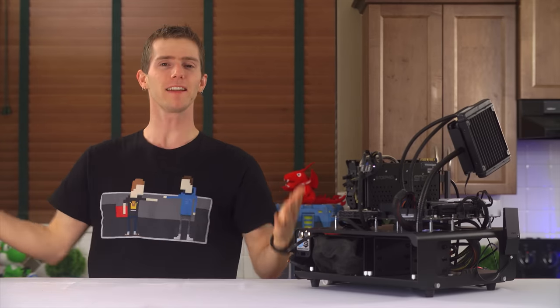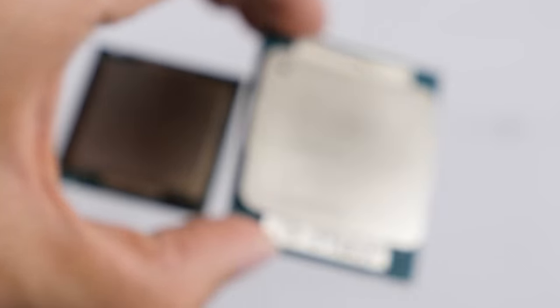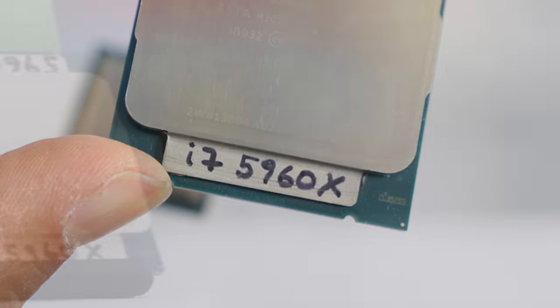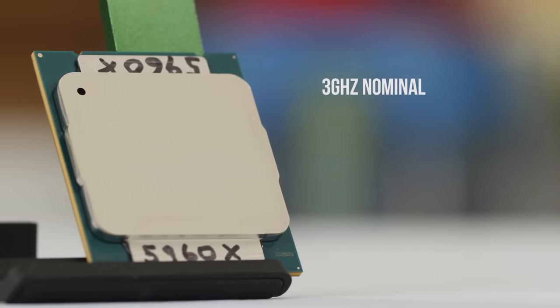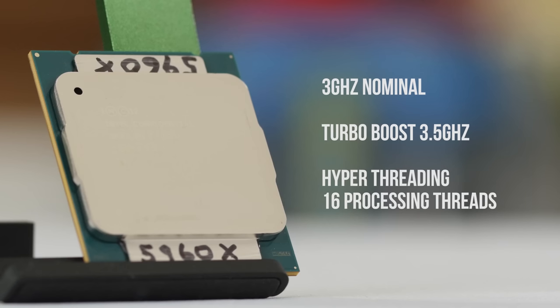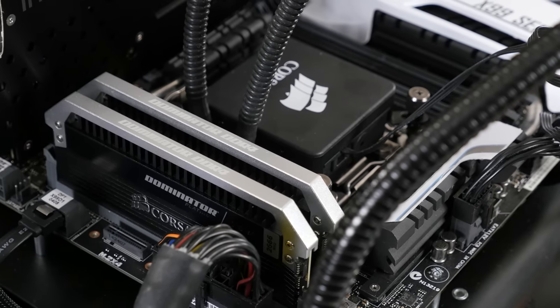Let's take a moment to meet today's competitors. In the right corner, wearing blue trunks, is the Core i7-5960X — an 8-core monster of a processor clocked at 3GHz nominal with turbo boost up to 3.5GHz. It features hyper-threading for a total of 16 processing threads, supports DDR4 memory in quad-channel, and is the meanest desktop CPU on the block.